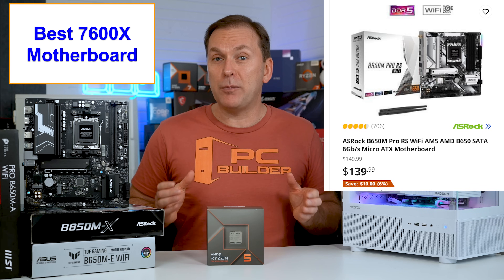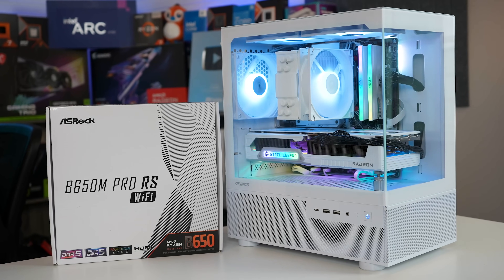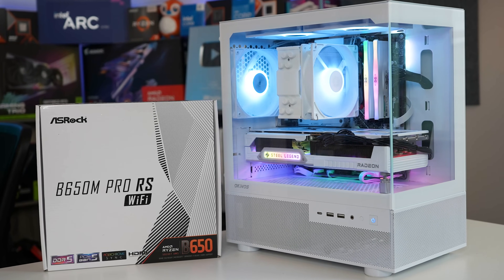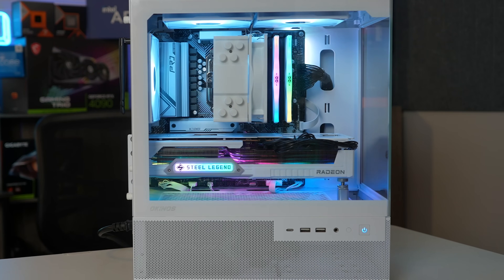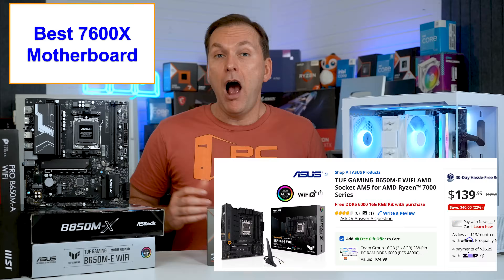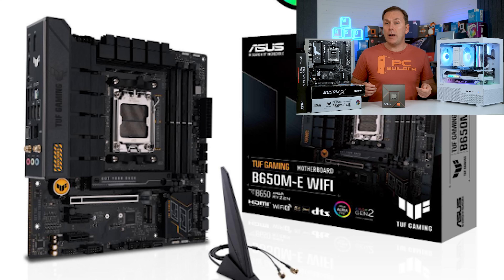Moving up in price, I still like the ASRock B650M-A Pro-RS Wi-Fi for $139 with very similar features, a PCIe Gen 4 GPU slot, and a built-in rear I/O shield — and that's the motherboard we use in our build. Another great option is the ASUS TUF B650M-E with two M.2 slots, a good VRM, four high-speed USB ports, four USB 2.0 ports, great black styling, and a built-in rear I/O shield.